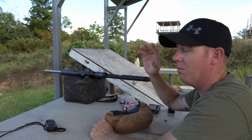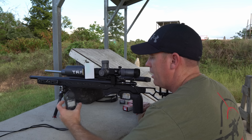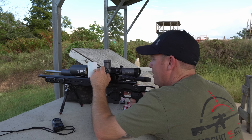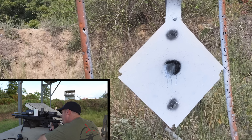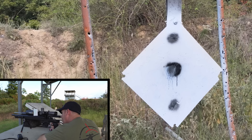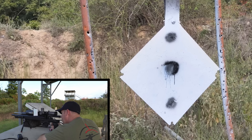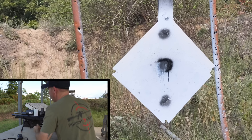We're going to reload some mags and head to 400 yards. At 400 yards we're looking at 18.8 mils — not a problem dialing for this setup. We're going to hold a little left because the wind has been pushing right. I'm going to hold on the left edge, dead center of that diamond. There's five out of the Voodoo at 400 yards.